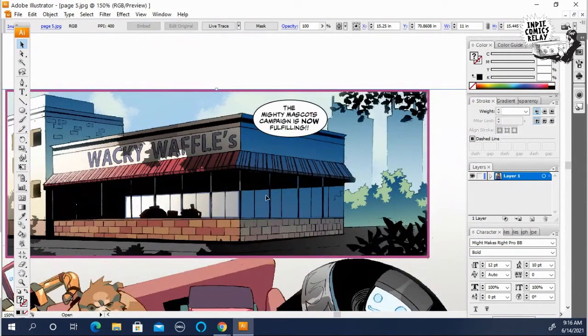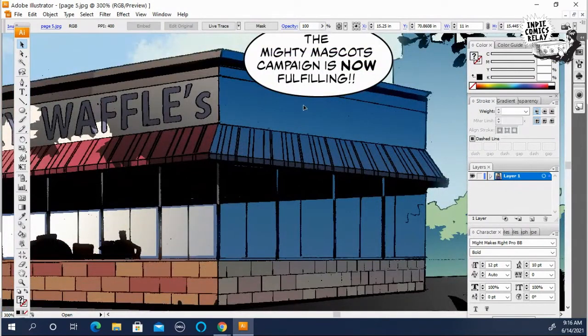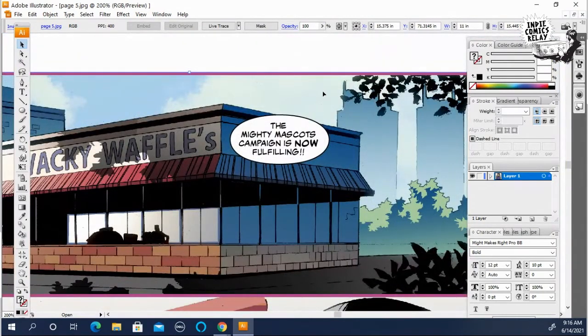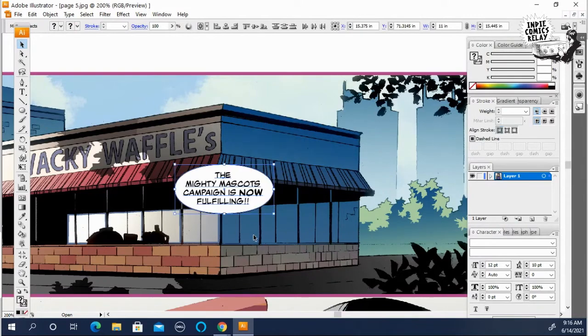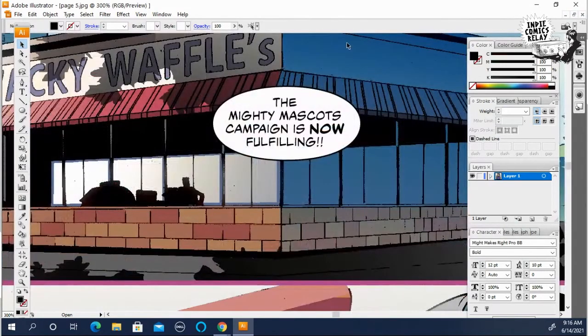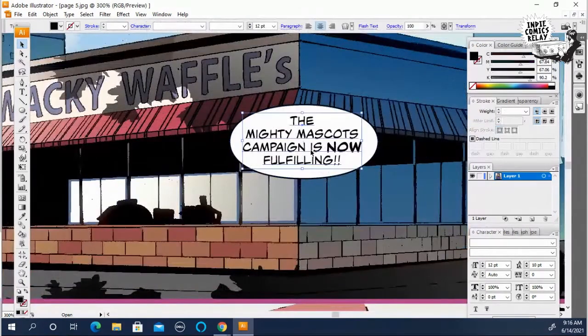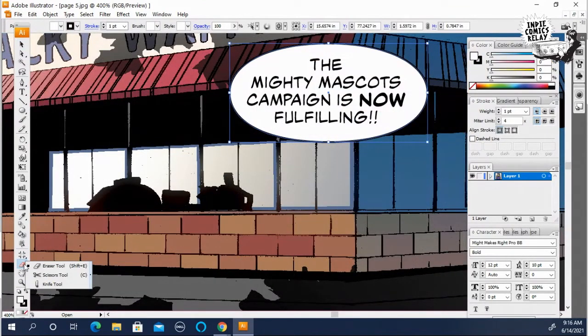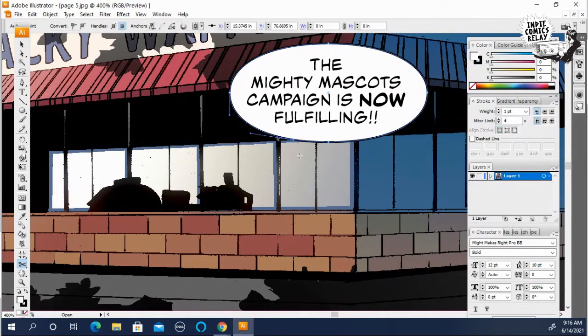As you can see, I can see the images of the mascots right there through the window. Let me bring it down a little lower. All right, maybe right there. I don't remember exactly what I did for this page — it might have been up over there — but we'll just line it up here. So I'm going to take my scissor tool and create the tail in the balloon. If you click there, and then about right there, and then you delete it.